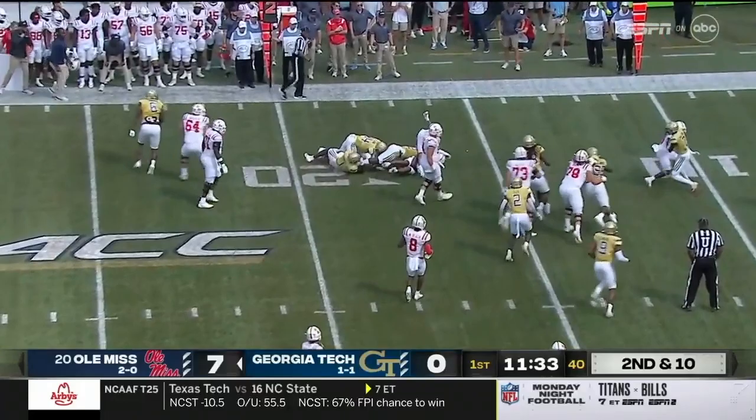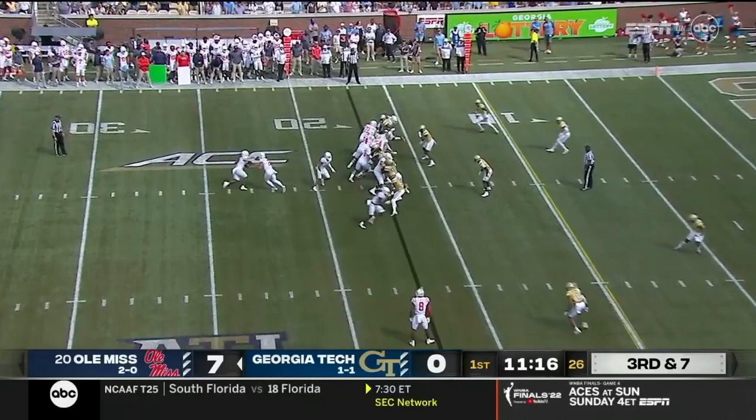He made some plays and has a chance to be a good ACC player. Here's Judkins, the true freshman, off the left edge for a couple. The first tackler rarely gets him — he's got a great start to the year.